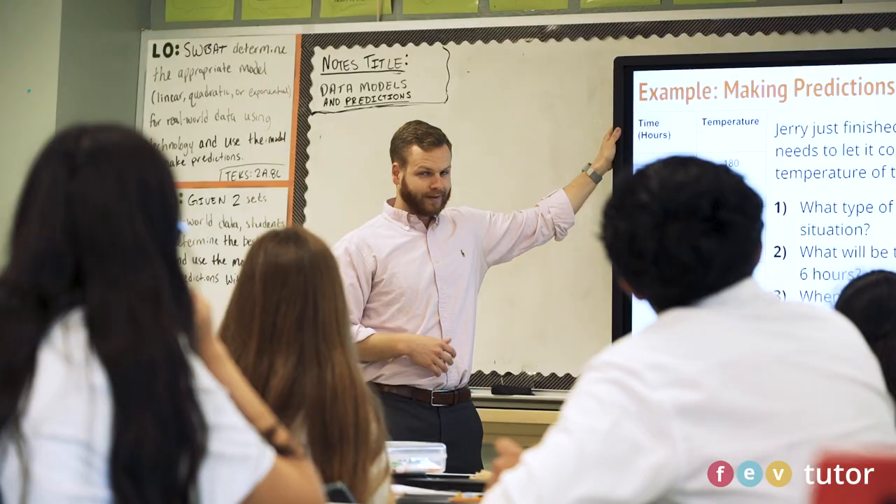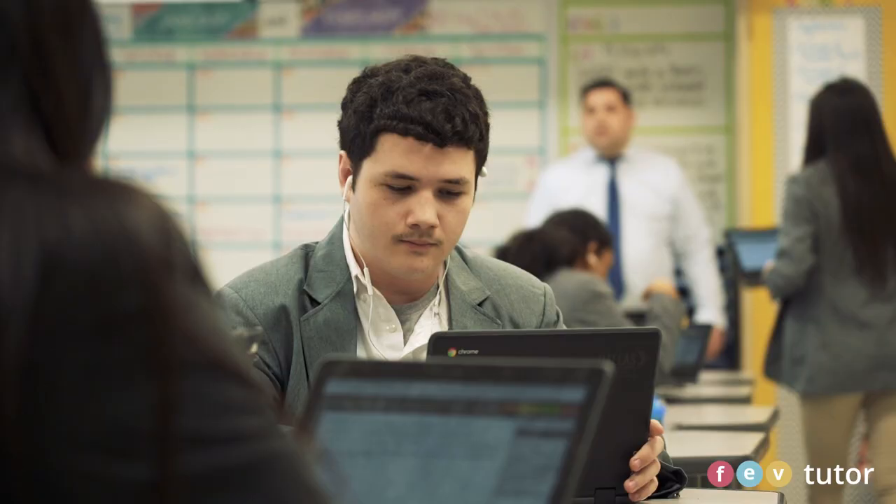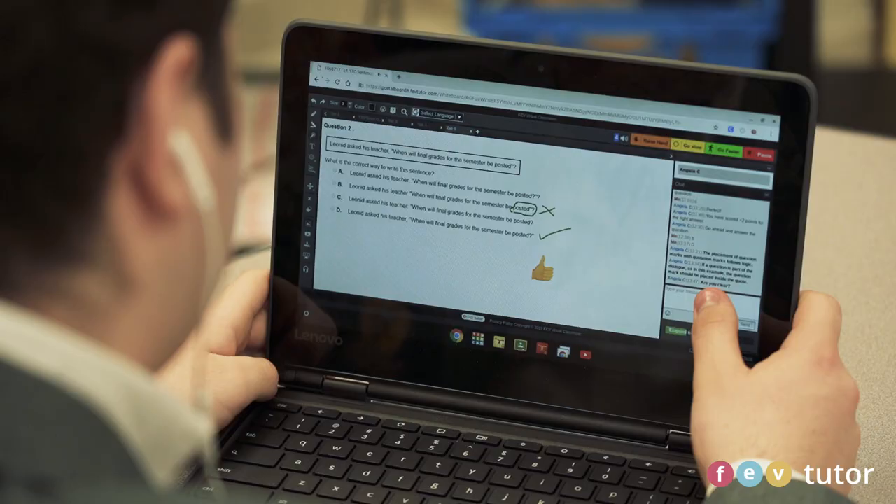I would recommend FEV Tutor to any teachers who want to provide specific support to their struggling students or to their higher level and higher achieving students. I absolutely would recommend FEV Tutor for any school looking to change the way they're providing supports to students, especially students that need more of a one-to-one personalized platform for tutoring.